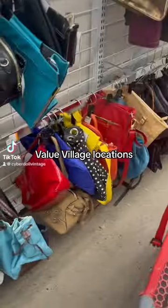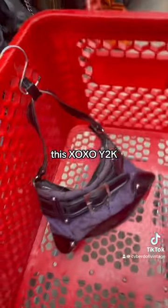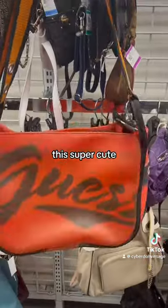Come thrift with me at one of my favorite Value Village locations. I always start off in the bag section. First find was this XOXO Y2K buckle bag. I also found this Betsyville by Betsy Johnson sheet print purse — it was only $5.99 — and then I found this super cute guest bag.